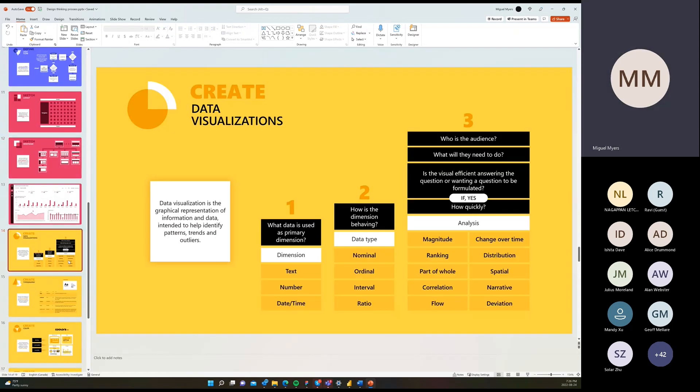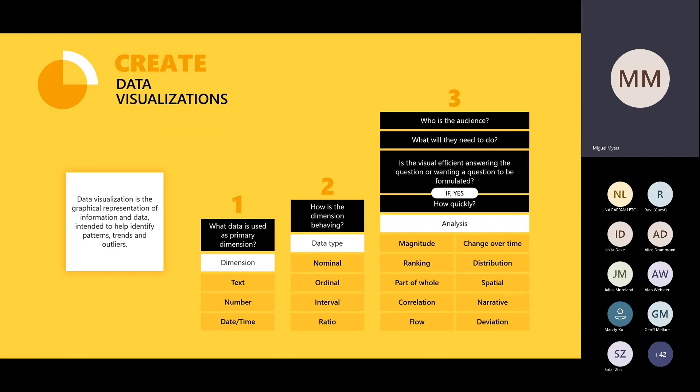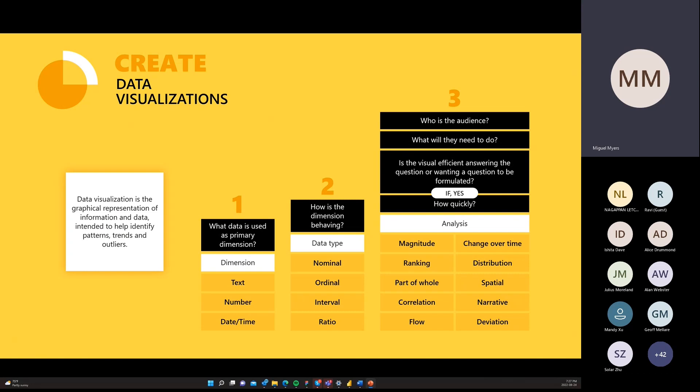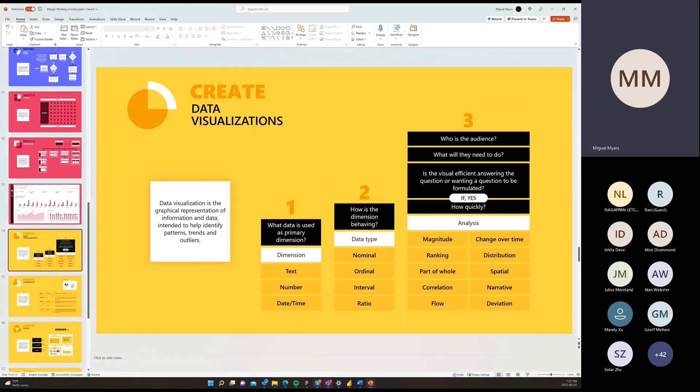We need to understand good data visualization practices: how to choose the right visualization, the options to give users to play with data depending on the type of analysis they want to do. As you can see, this is not just taking a column chart and that's it. The column chart can be defined by the dimension used, the data type as a secondary axis, and the type of analysis. Depending on those three, the same column chart can look completely different and tell different stories.